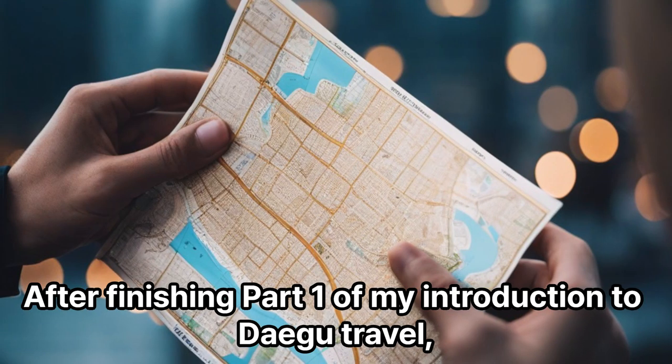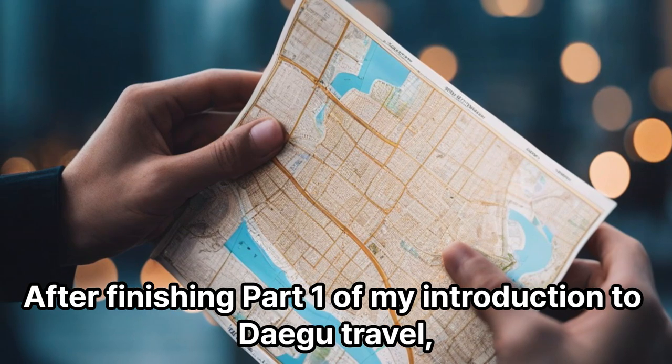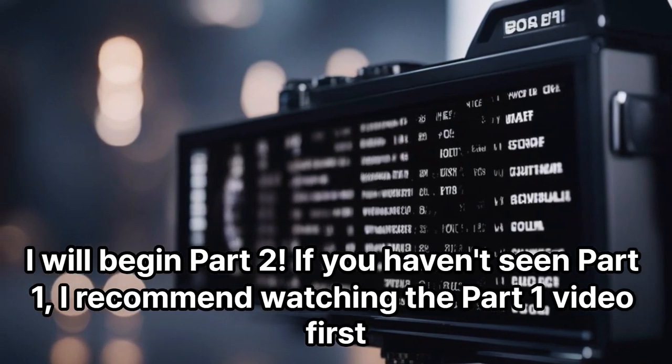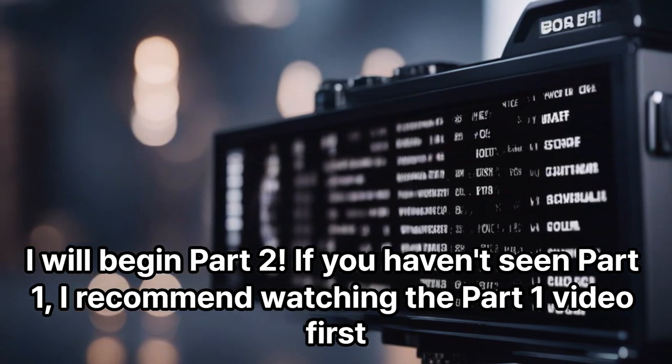Hello! After finishing part 1 of my introduction to Daegu travel, I will begin part 2. If you haven't seen part 1, I recommend watching the part 1 video first.